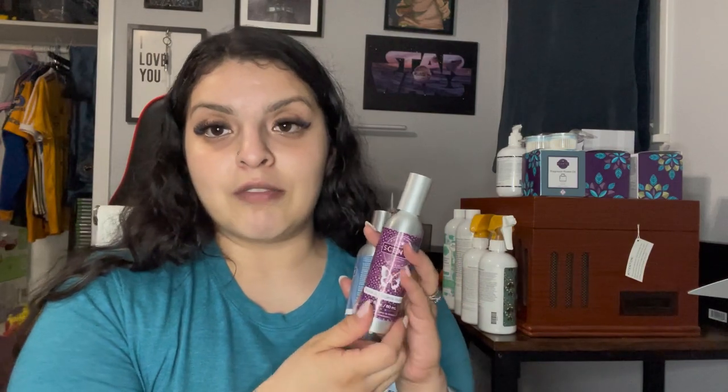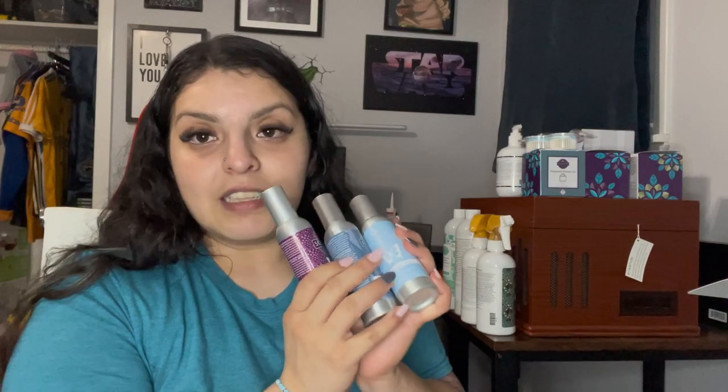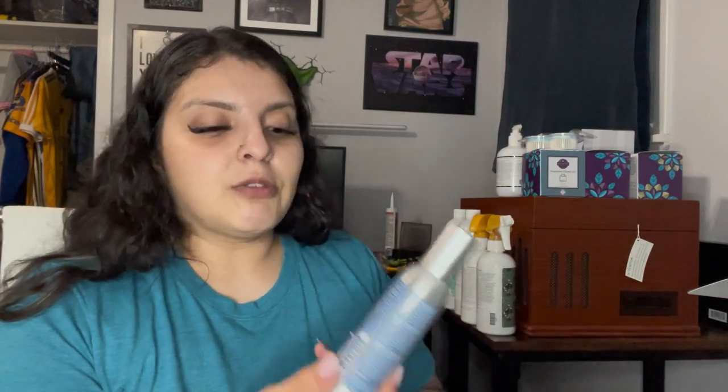Then I got three room sprays. I got Polar Bear Hug — my favorite one — Mystery Man, and Black Raspberry Vanilla. These are my three favorites from the Fall Winter Catalog. My husband was so excited about Mystery Man — he said he was going to use it as a cologne because it smells like man cologne. So if you like that kind of scent, Mystery Man is what I recommend.